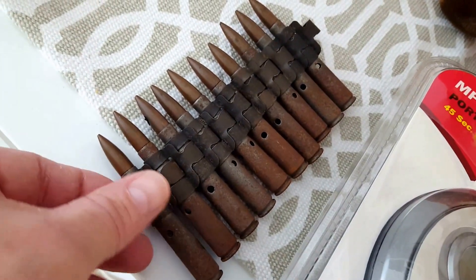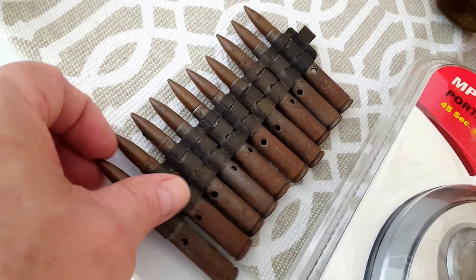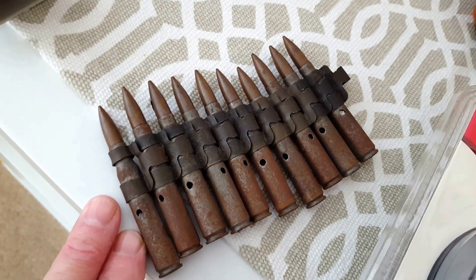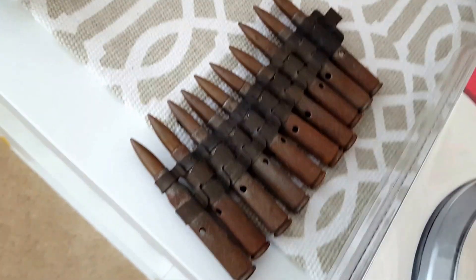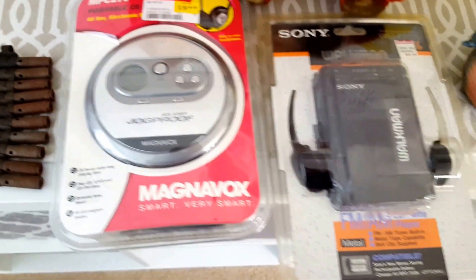My son likes World War II memorabilia, so there was a small little clip of old bullets or old ammunition for a machine gun. They could be World War II, maybe even earlier. They're all drilled out, so they're safe to have. He likes to display them with his World War II memorabilia.